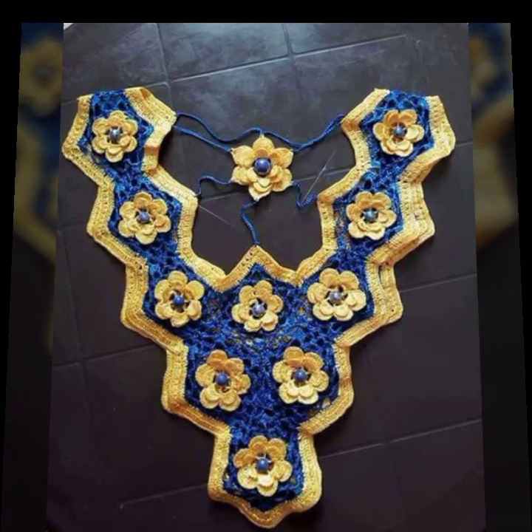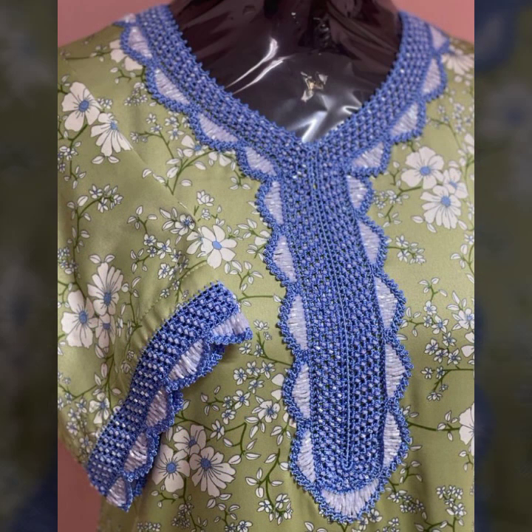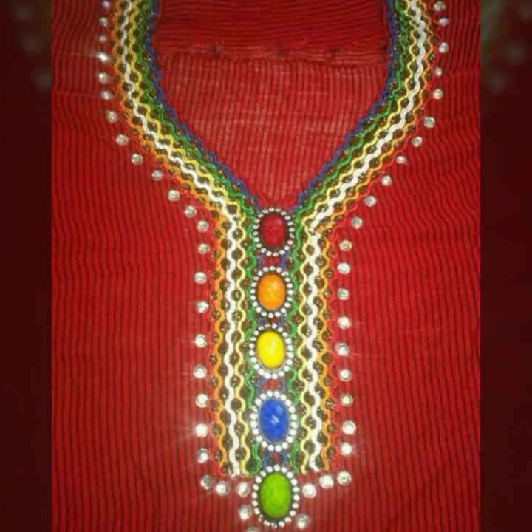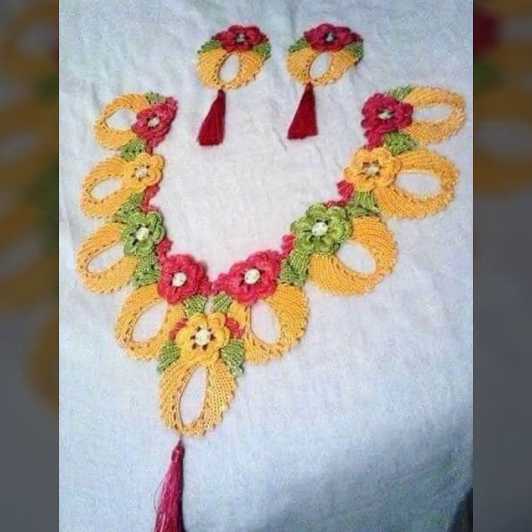Friends, how are you? I'm fine. I hope you are enjoying the best condition of health. I am back again with the most stylish, most demanding collection of beautiful and trendy women's crochet color designs, beautiful neckline designs, and stylish designing ideas for stylish ladies — you can see them in this video.